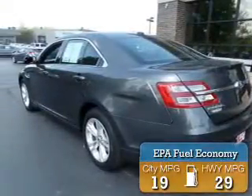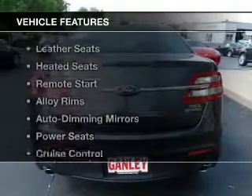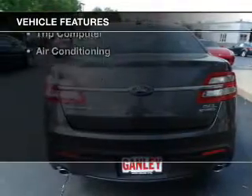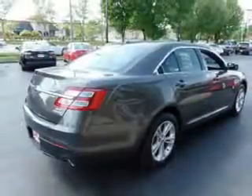Great fuel efficiency saves you money by requiring fewer trips to the gas station. The features include leather seats, heated seats, remote start, alloy rims, and auto-dimming mirrors.